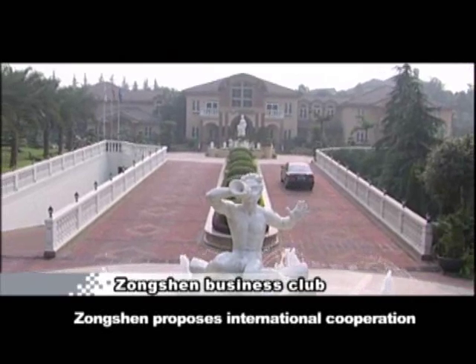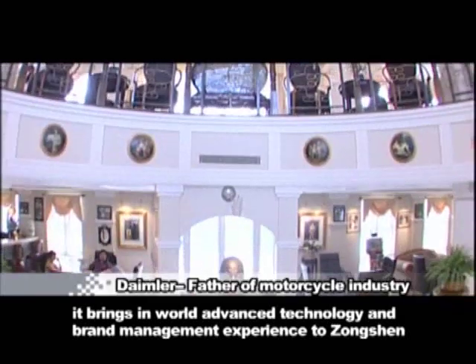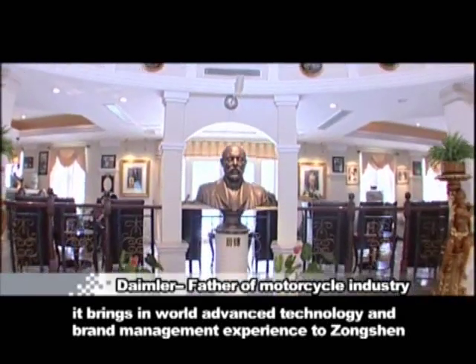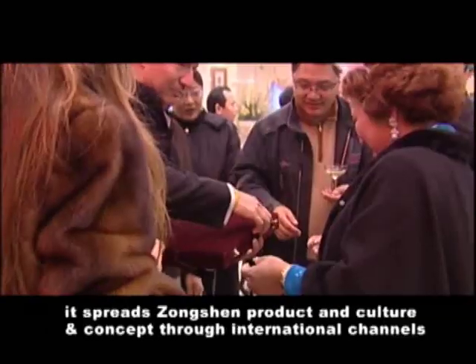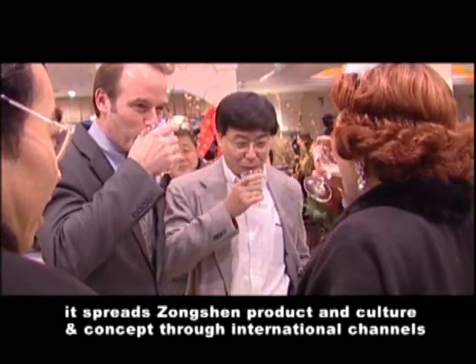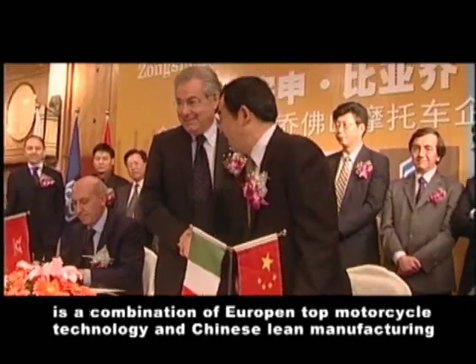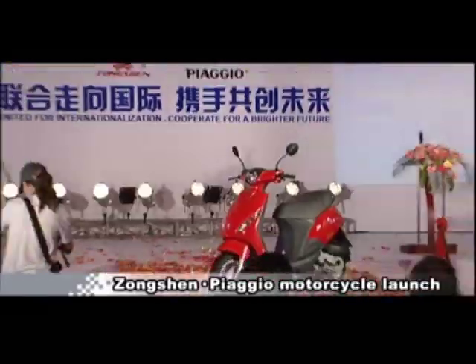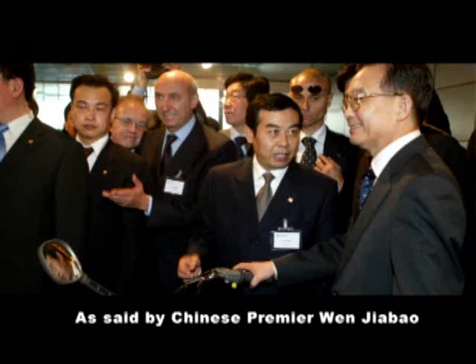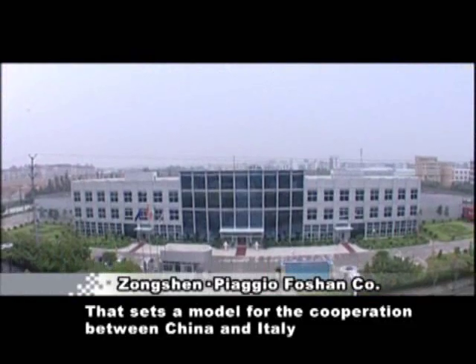Zhongshan proposes international cooperation. On the one hand, it brings in world advanced technology and brand management experiences to Zhongshan. On the other hand, it spreads Zhongshan's products, culture, and concepts through international channels. The cooperation between Zhongshan and Italy's Piaggio is a combination of European top motorcycle technology and Chinese lean manufacturing, as said by Chinese Premier Wen Jiabao, that sets a model for cooperation between China and Italy.